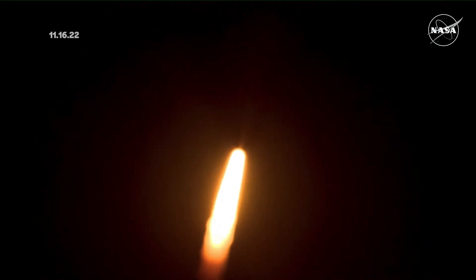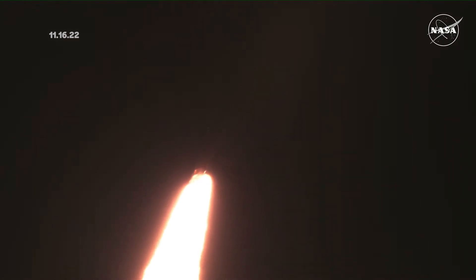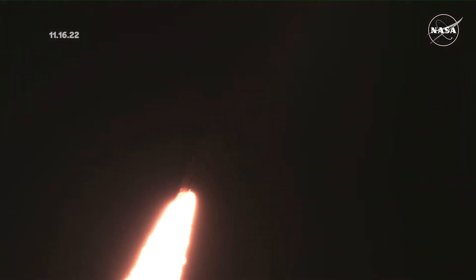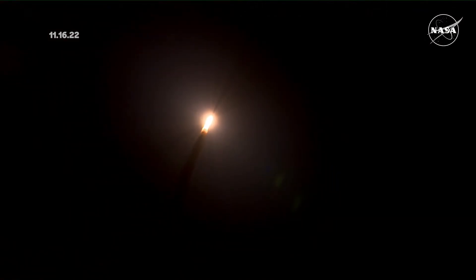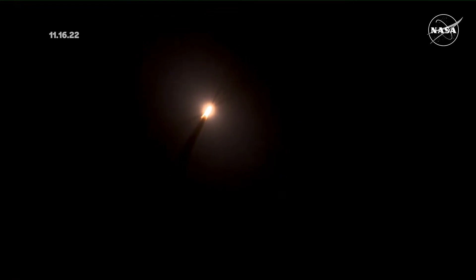First milestone will be for the vehicle to pass through Max-Q in about one minute and nine seconds into launch. This is the greatest period of atmospheric force on the rocket. SLS now traveling 607 miles per hour.